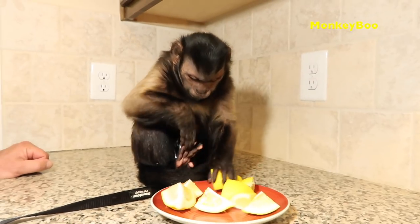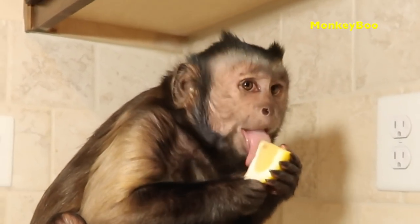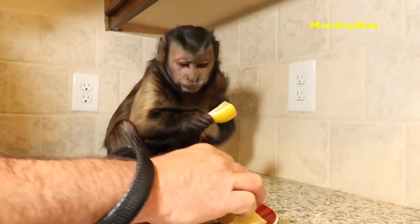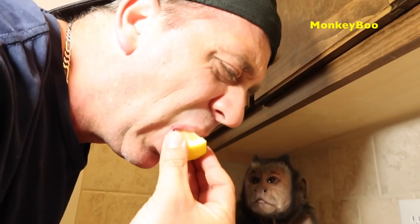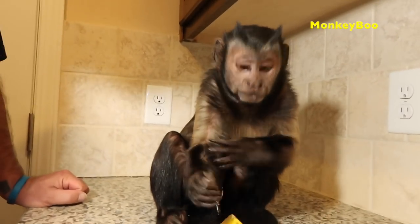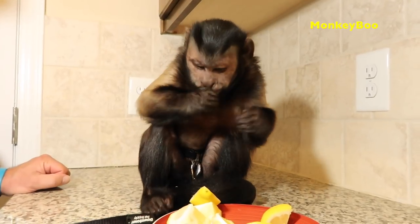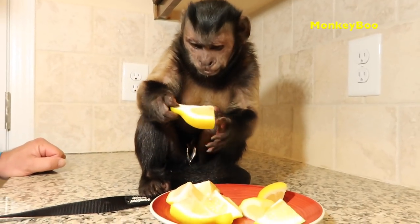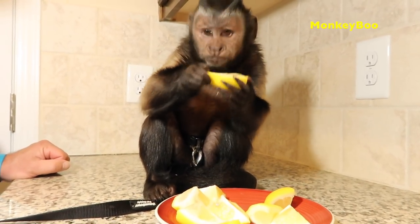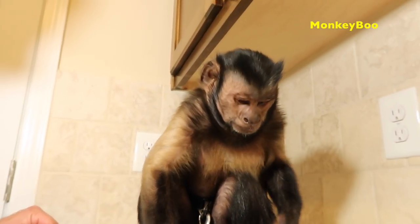There's some on his foot. Alright Boo, if you do it, I'll do it. Boo, that's bitter. Boo, how do you do that? Boo's like, I thought this was going to taste delicious. This smells good.